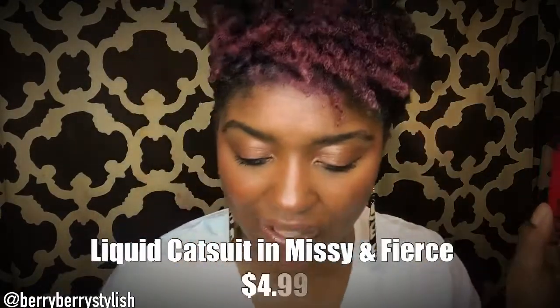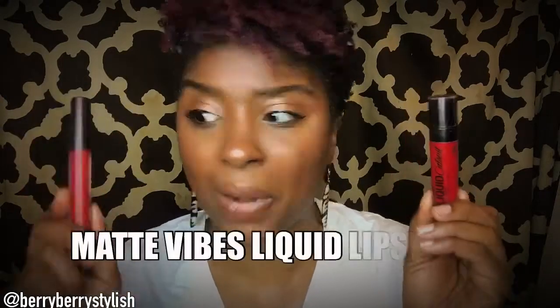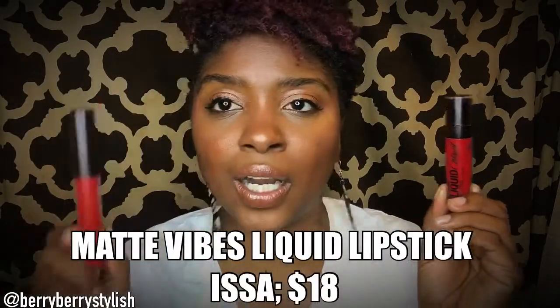All right. So the first dupe I have is Liquid Katsu by Wet n Wild. And the second one to compare with it is Issa by Black Minerals. Black Minerals put out Matte Lip Vibes earlier this year, beginning of this year. And Liquid Katsu has been around for about a year and a half or so. I have this in Missy and Fierce and I have this in Issa. I'm pretty sure that they're comparable in formulas and color, so I'm going to swatch them, talk about them, and then you be the judge.